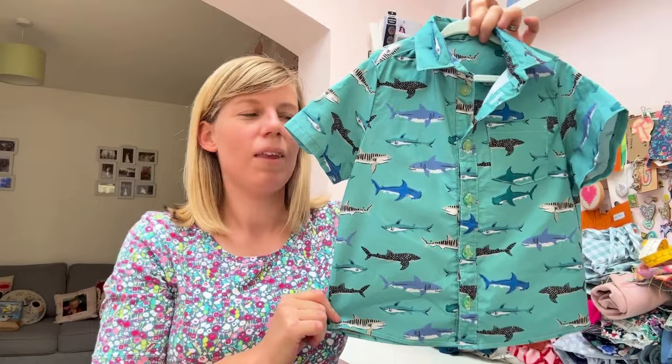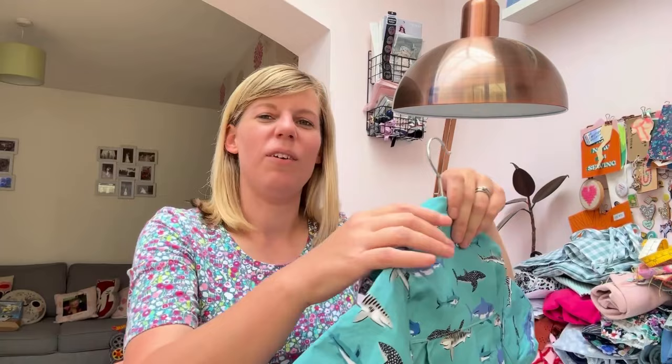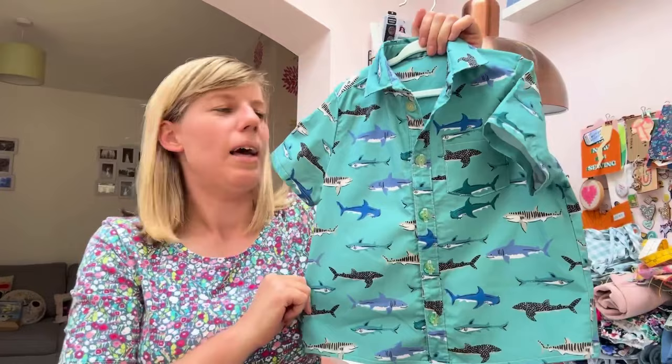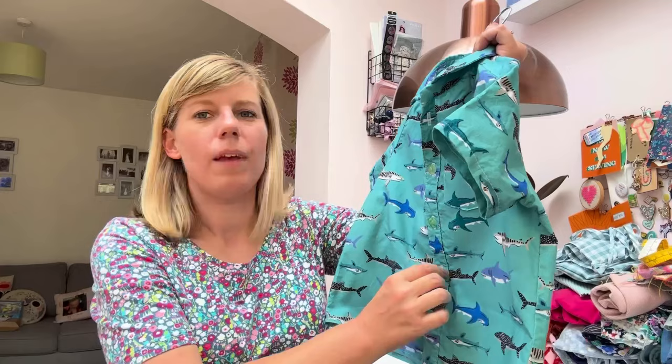My finished make is the Little Sunset Shirt by Waves and Wild, made for my son's fifth birthday at the weekend, and he looked awesome wearing it. I'm not going to pop a picture of him in because I don't know if that's fair to him, but I did want to show you the shirt. The buttons are little shells, which I thought went really nicely with the shark fabric. The buttons are from Pigeon Wishes — I can't remember the exact name because I got rid of the packaging.